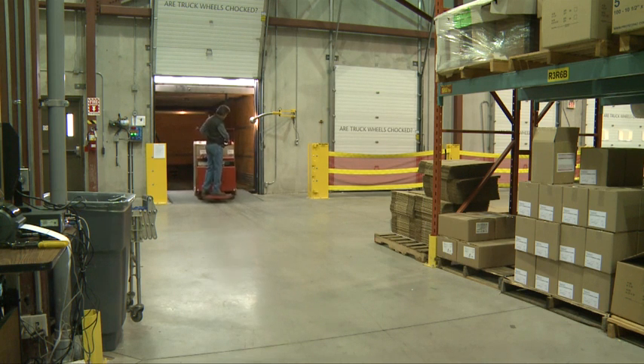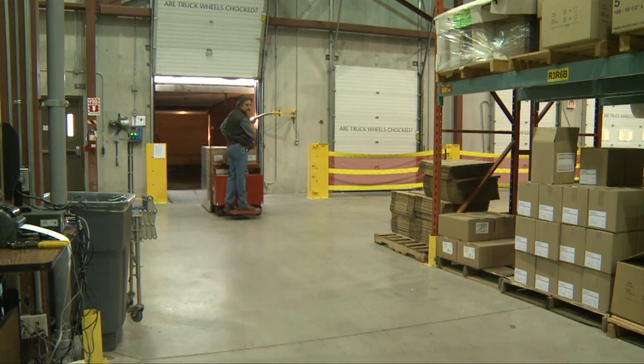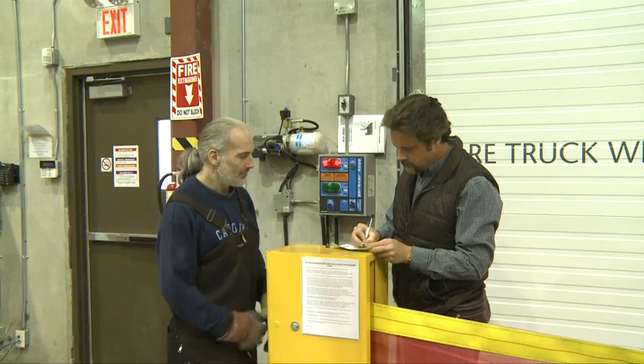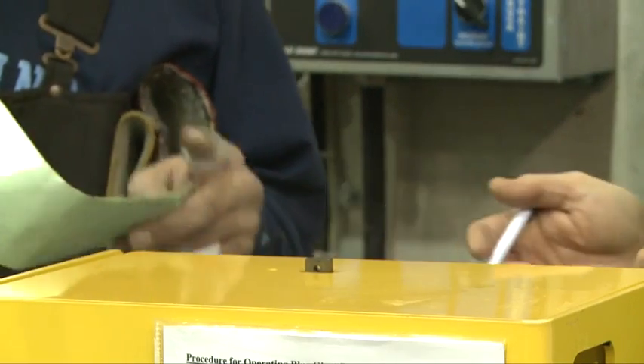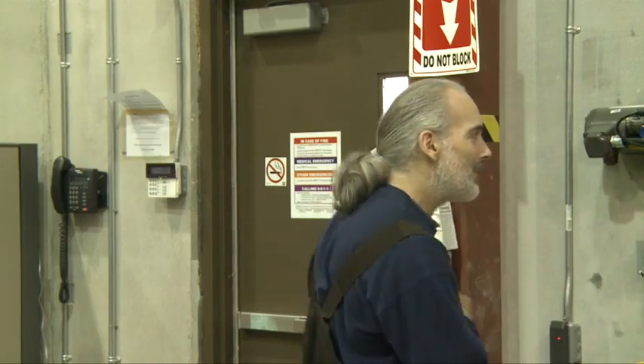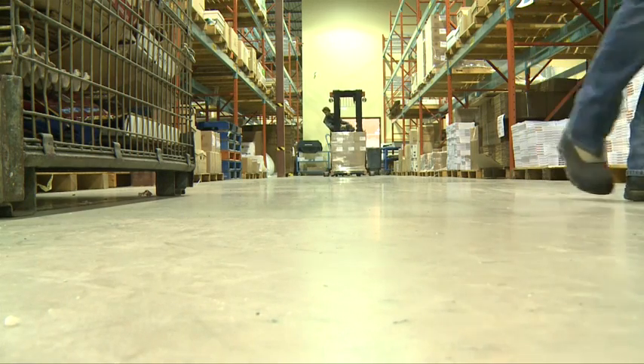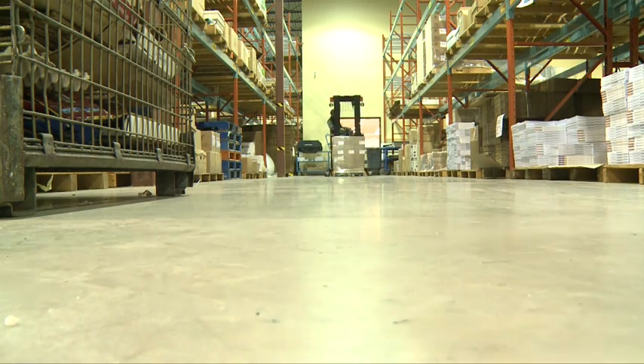Communication is an integral part of safety in loading docks. Specifically, dealing with the truck driver to ensure that he does not leave or move his vehicle prior to the completion of loading or unloading. Also, with forklift operators, knowing where they are, where they're going, and preventing any collisions with various equipment on the floor.